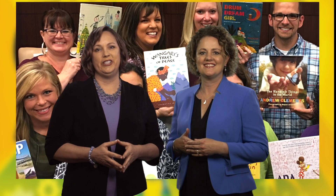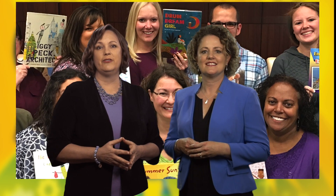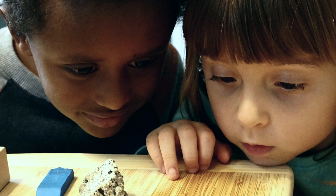Emily and I are both elementary teachers, so we know how hard it can be to fit all the subjects in. We've written 30 more lessons that will help your students learn to read and read to learn while engaged in STEM activities.